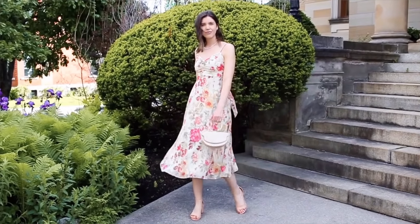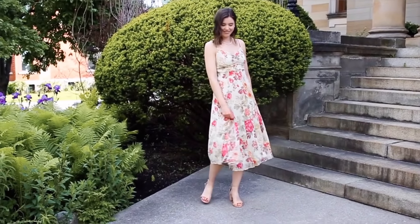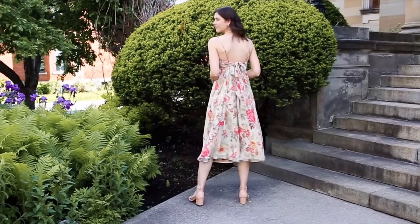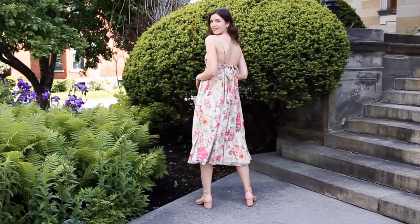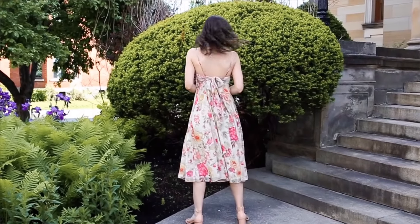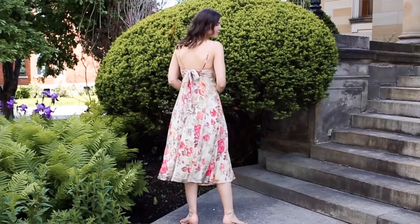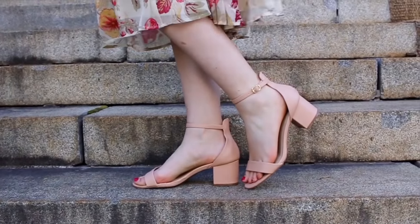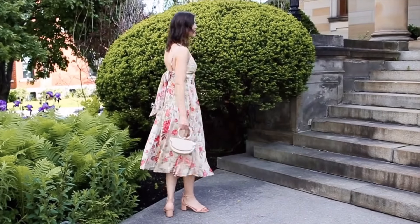Moving on to outfit three. This dress I actually bought recently from H&M — I wanted a really cute floral sundress for summer, and when it came in I thought you could totally dress it up or wear it for a casual summer day. I decided I would dress it up for a wedding guest look. I paired it off with some basic nude strappy sandals, which I thought went really well with the dress.